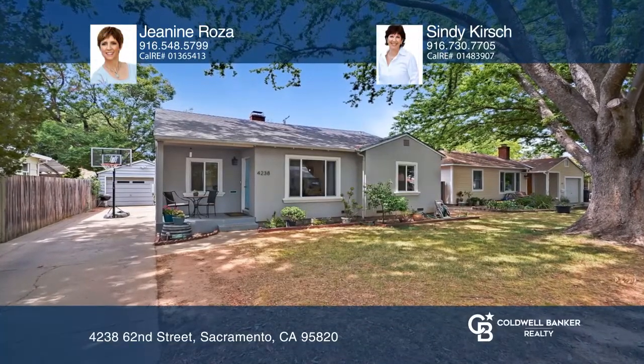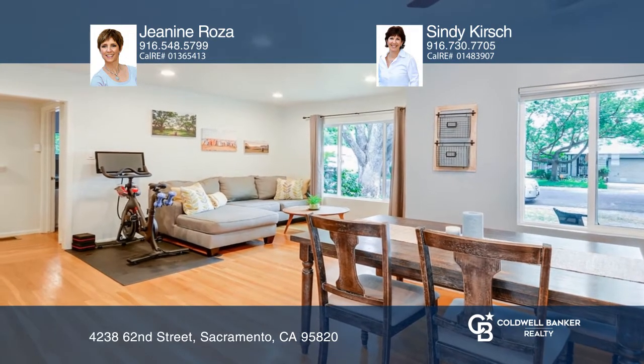This three-bedroom Tahoe Park South gem sparkles with love. The living room has a fireplace and wood floors.